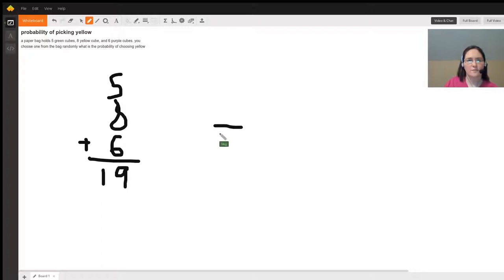So there's 19 total cubes — that's our denominator — and then we want yellow. So the eight yellow is our numerator. The probability of picking a yellow cube is eight out of 19.